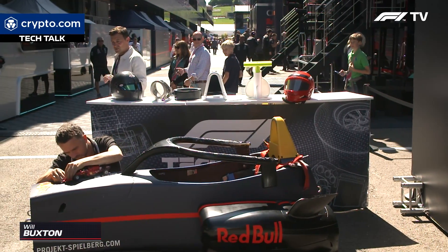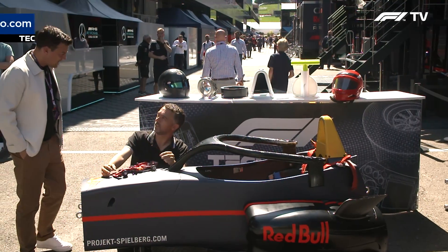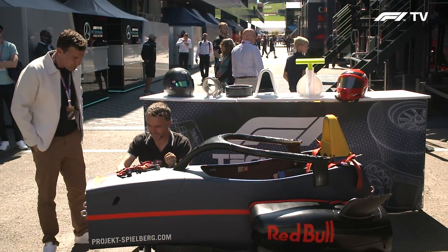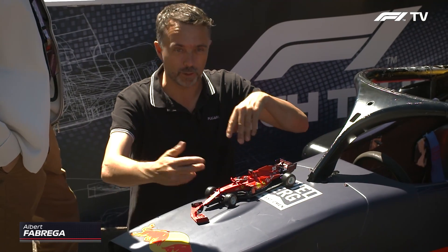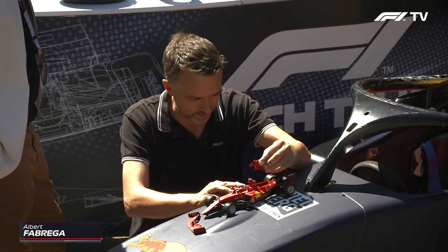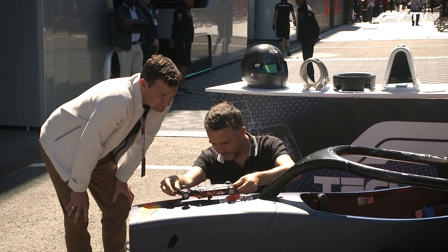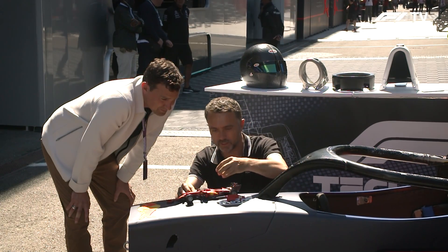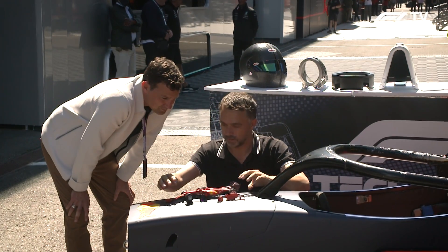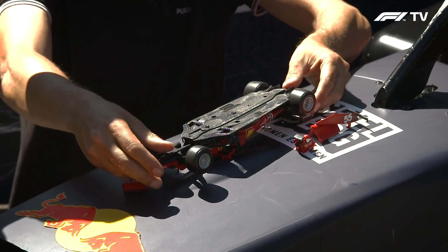Albert Fabrega has joined us to talk all things roll hoops, roll structures, halos. He was trying to reproduce what happened the other day with the crash and what's going on when we start taking pieces of the car, what is affecting the driver and what is not — to try to understand what happened there and why the driver was okay at the end of that amazing crash.